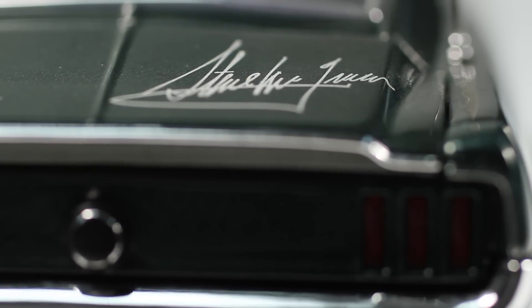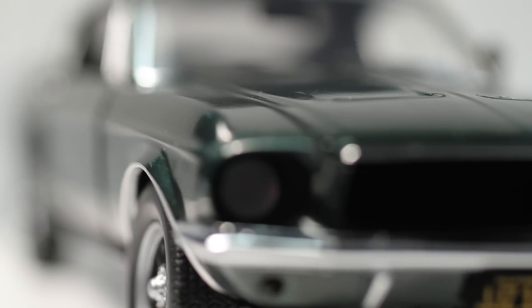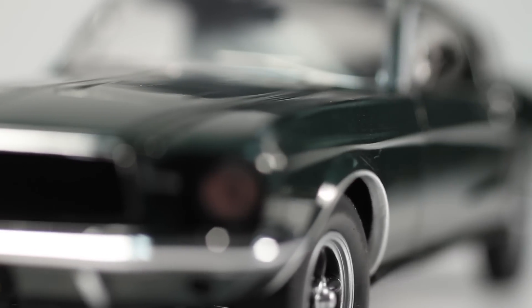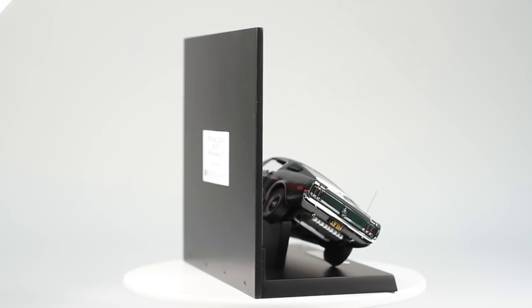Franklin Mint's gorgeous die-cast recreation of the famous Mustang is faithful in every aspect, from the fully plumbed and wired 390 big block engine to the 67 Shelby steering wheel that McQueen had installed. Folding seat backs, cloth seat belts, and actual working front and rear suspension set this model apart from anything you'd ever get in a toy aisle.